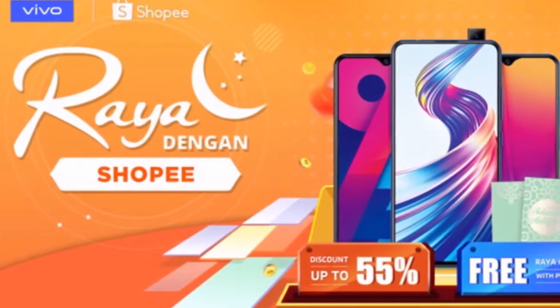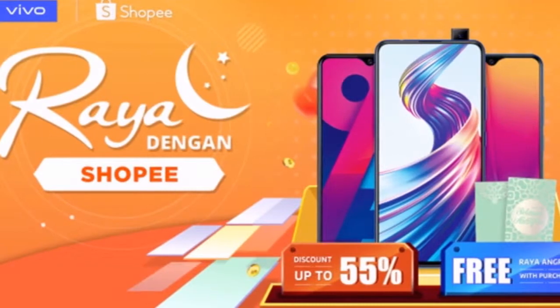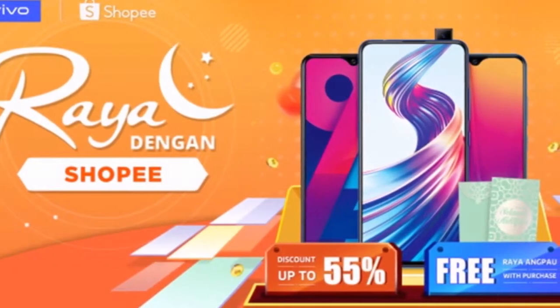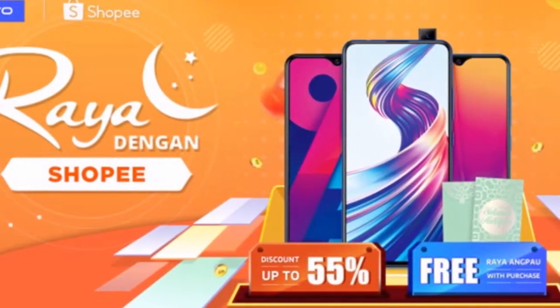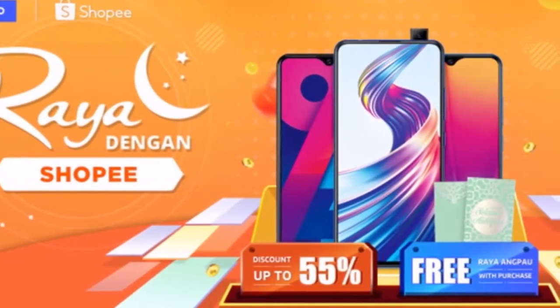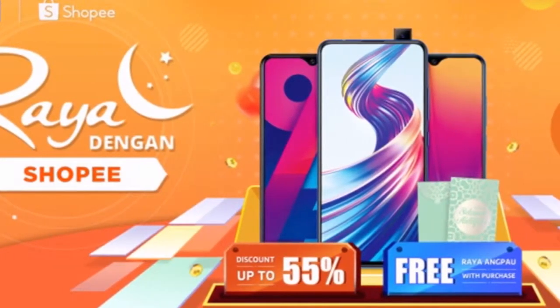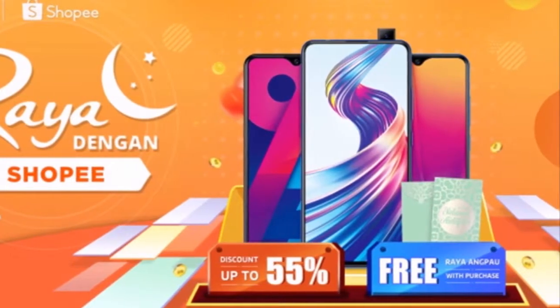The Raya season is just around the corner and to take on this opportunity, Vivo Malaysia will have an exclusive Raya Shopee campaign. Starting today onwards until the 6th of June 2019, customers can get their hands on selected Vivo smartphones with discounts up to 55%, as well as Raya packets, free gifts, freebies and vouchers.